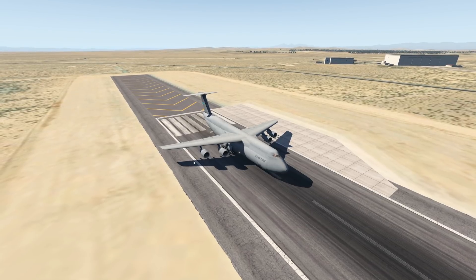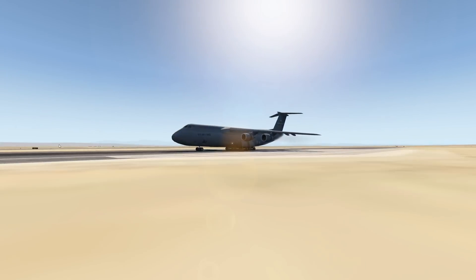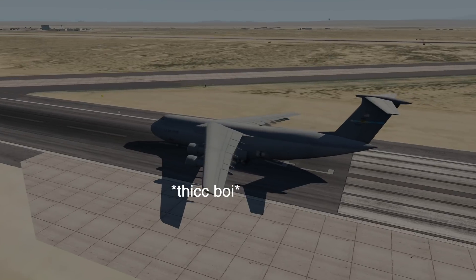A lot of guys asked me to do a video about this plane too, because this is a really big boy, as you can already tell.